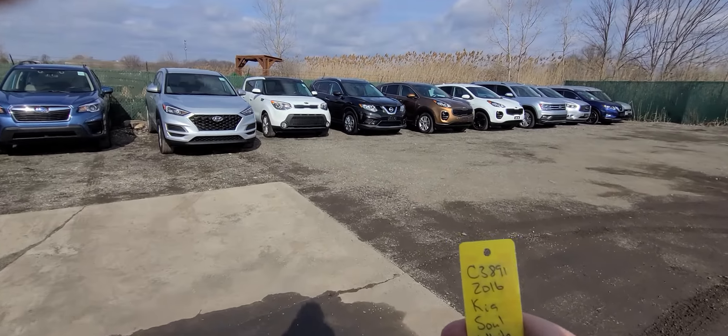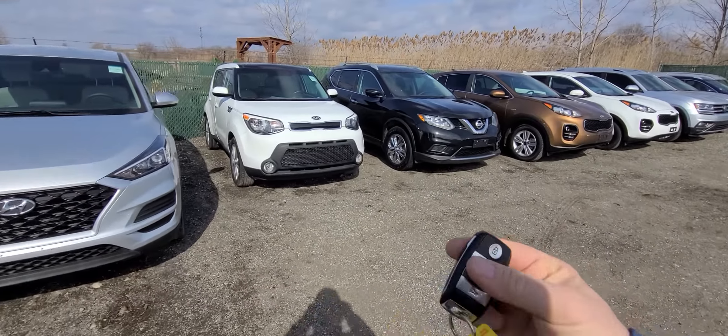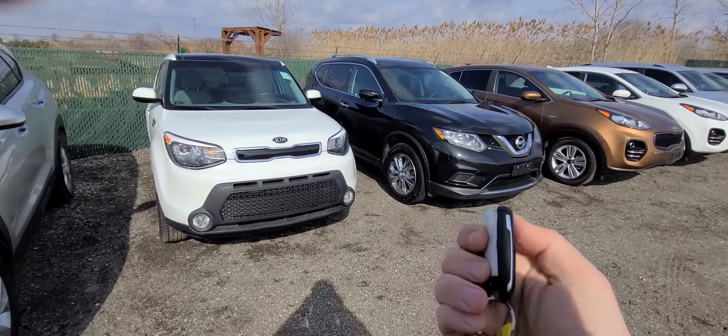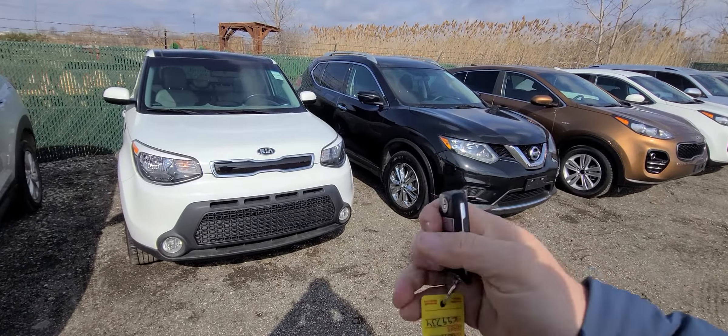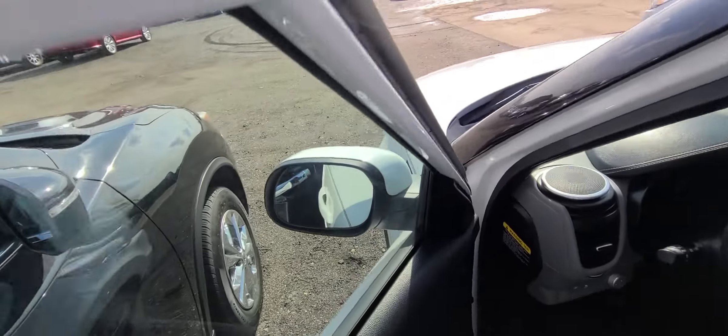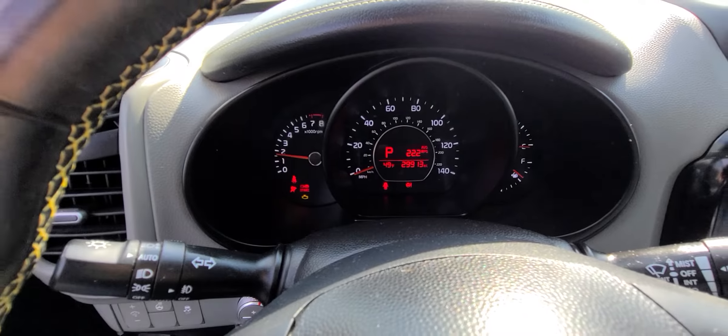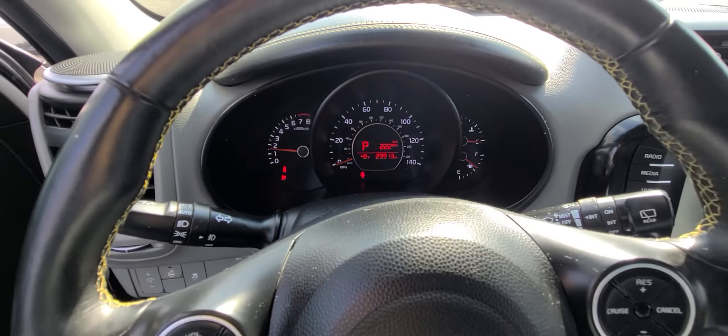Ladies and gentlemen, we have a 2016 Kia Soul, white in color, comes with a smart key and remote start. 29,913 on the clock.